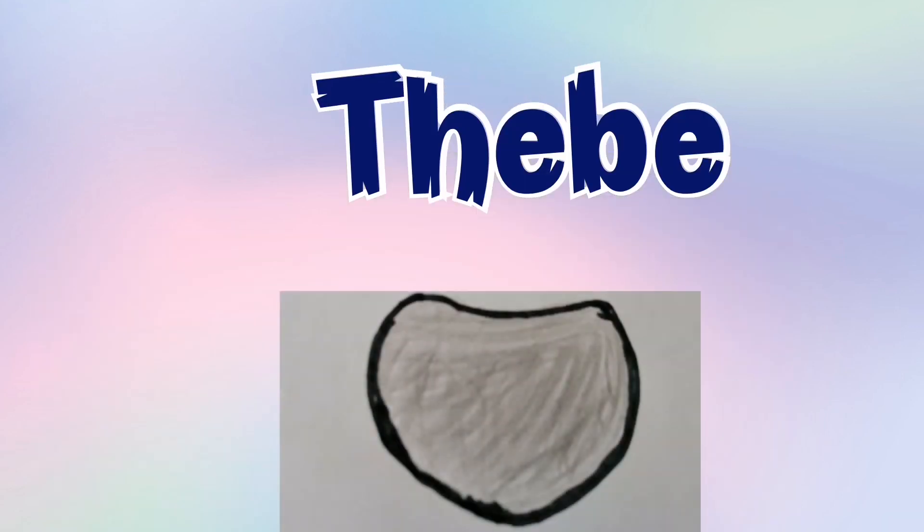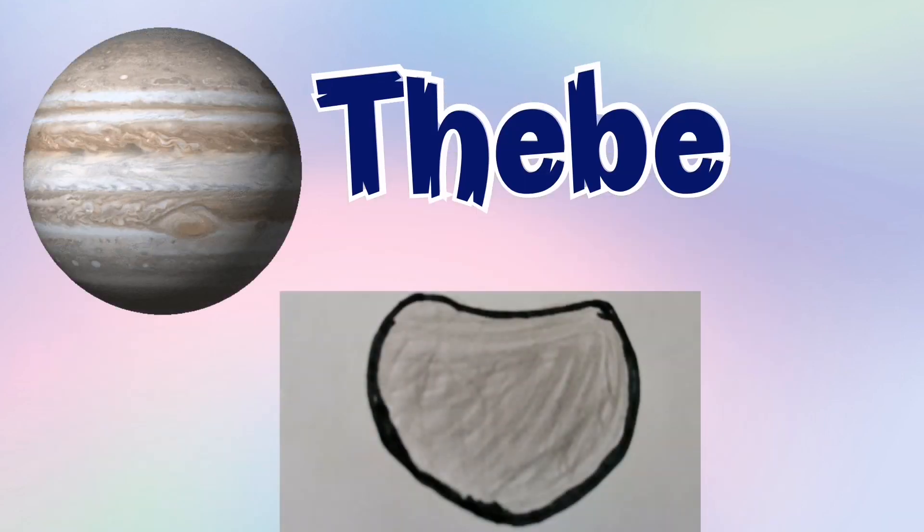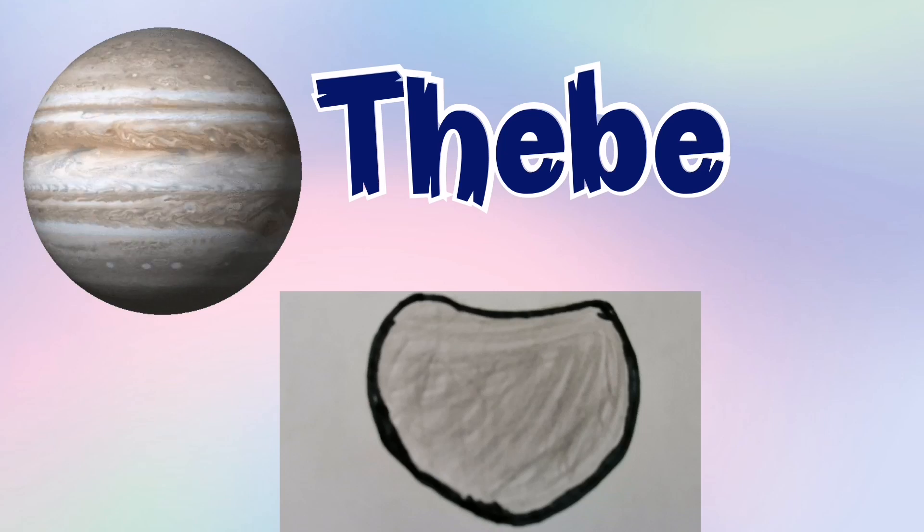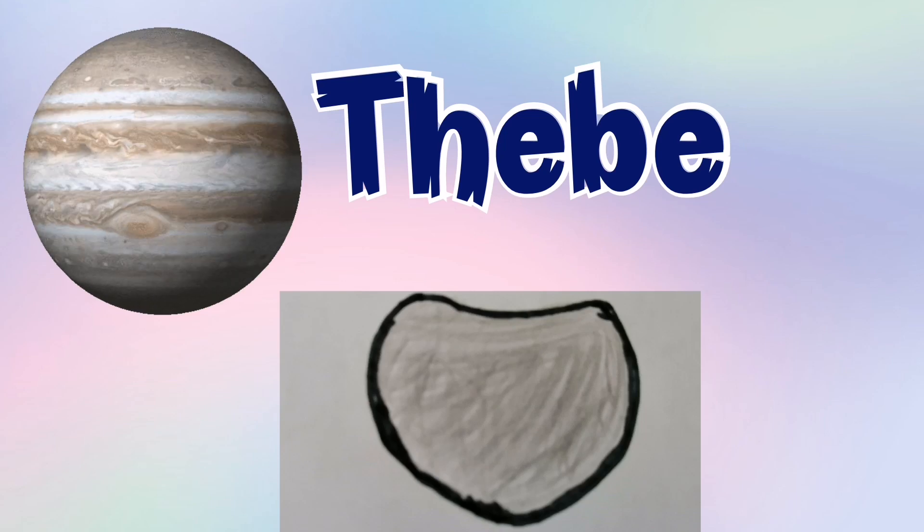The B is another of Jupiter's moons. It's the closest satellite to Jupiter, also known as Jupiter double L.